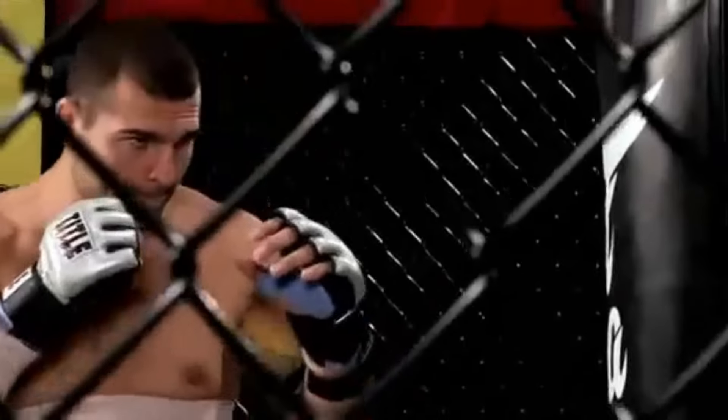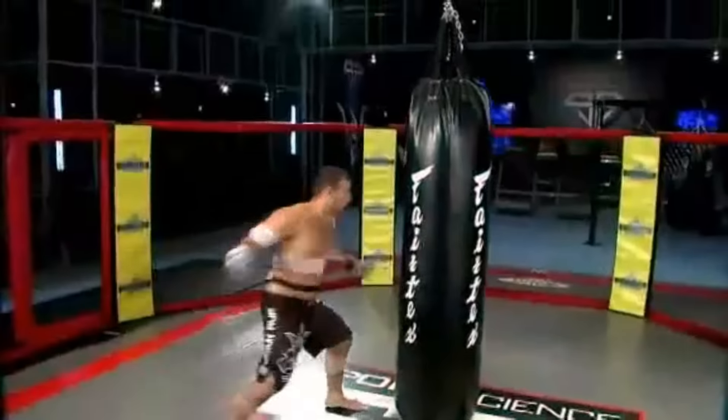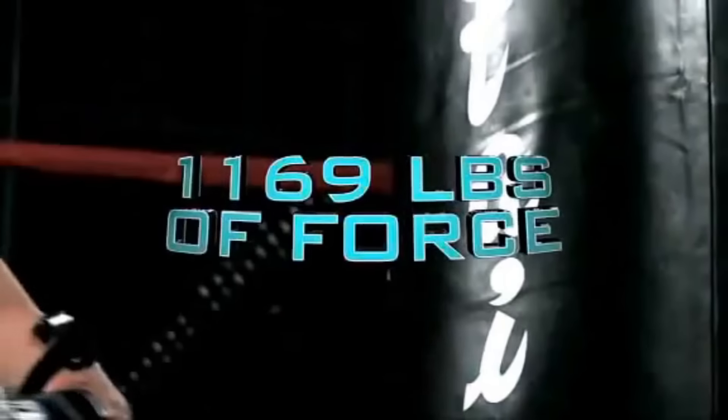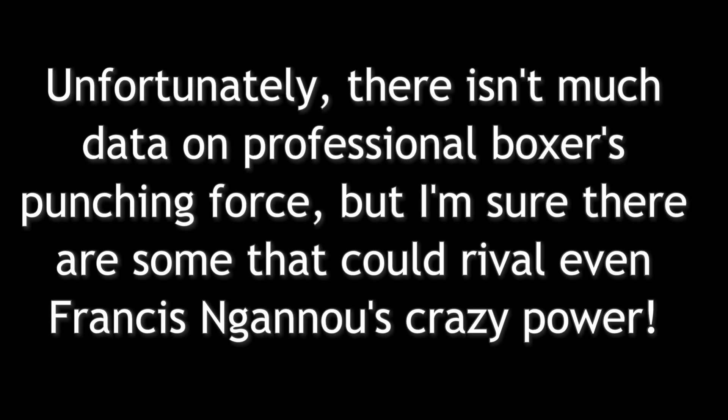Three, two, one, go. Shogun's fist accelerates up to 25 miles an hour, slamming into the bag with over 1,100 pounds of force.